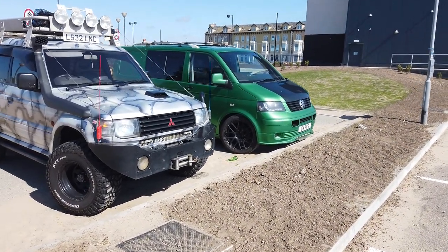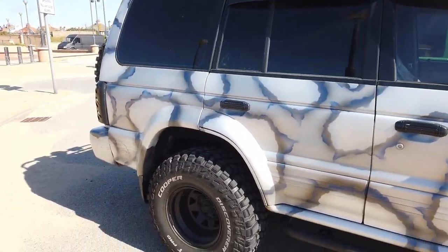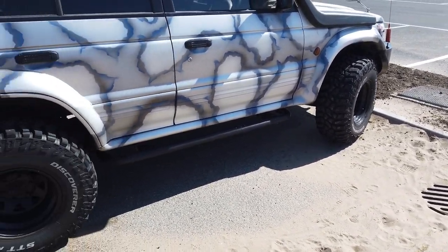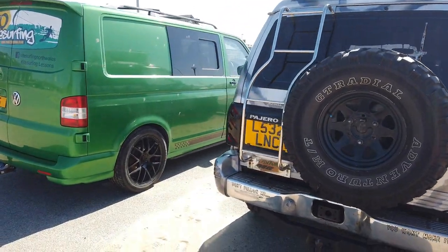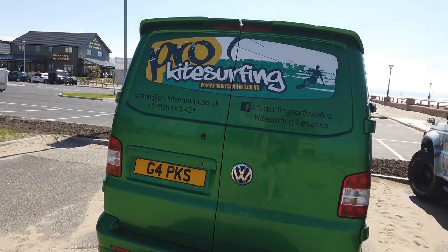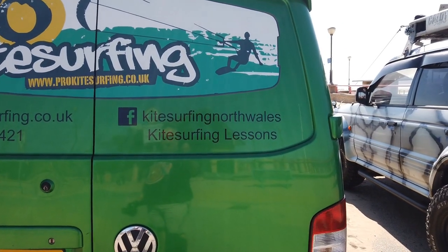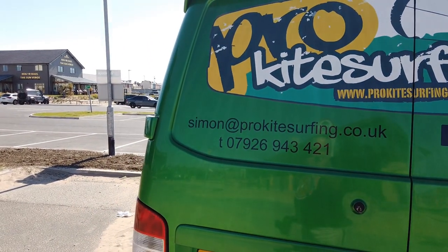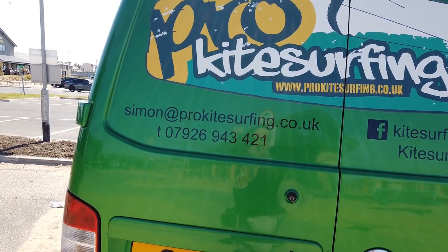Pro Kite Surfing hot wheels — got to be done really, hasn't it? Those are some big hog frog tyres. That's the details you need: Kitesurfing North Wales on Facebook, and Simon at prokitesurfing.co.uk — and that phone number.